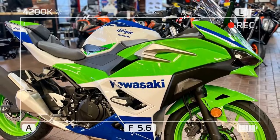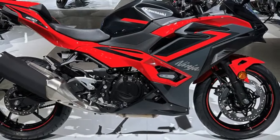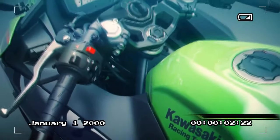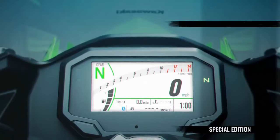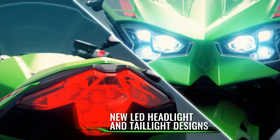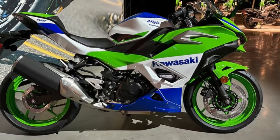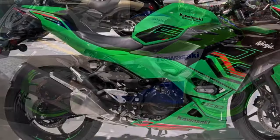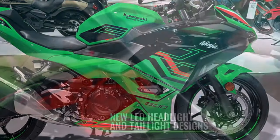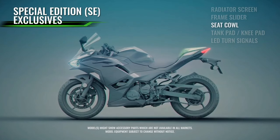While specifics on the adjustments remain undisclosed, the outcome aligns perfectly with expectations for a fully faired sport bike — consistent and predictable performance. Even when encountering mid-corner bumps, the Ninja maintains its line and direction without deviation or unsettling jolts. The roads of Malibu presented additional challenges following recent winter storms, resulting in debris scattered along the route. Negotiating piles of loose rock and silted dirt in blind corners demanded swift evasive maneuvers, all of which the Ninja 500 handled effortlessly. The added power from the 451cc engine allowed the Ninja to swiftly maneuver out of harm's way with ease and composure.